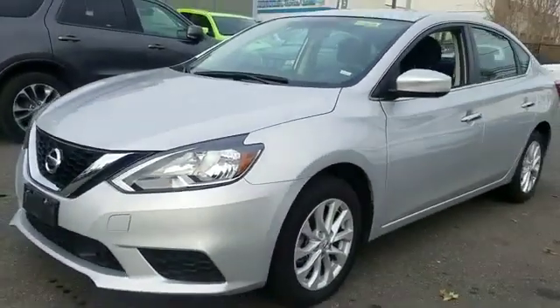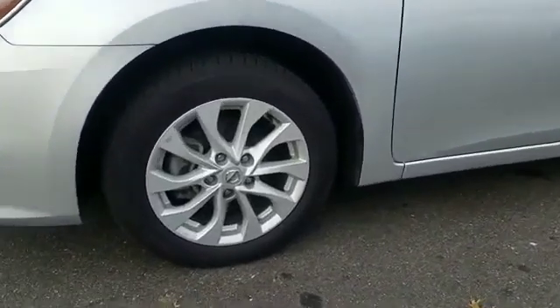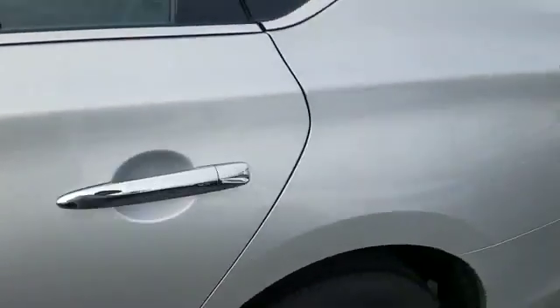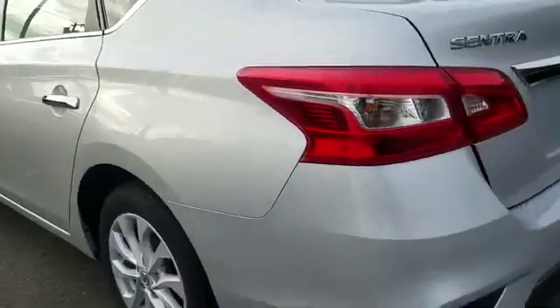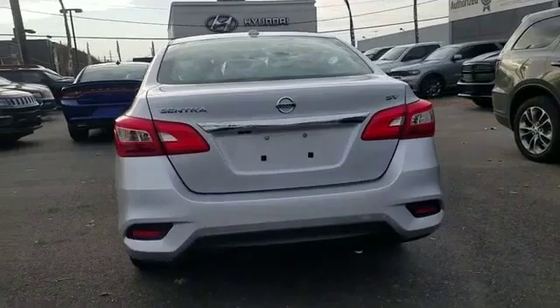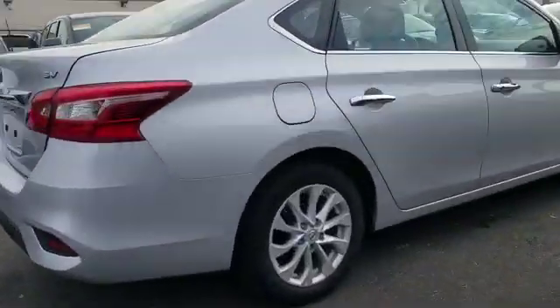2018 Nissan Sentra with less than 38,000 miles on the odometer. This sedan combines safety and comfort with style and performance. You'll love this long list of impressive amenities, which include satellite radio, multi-zone air conditioning, and backup camera.